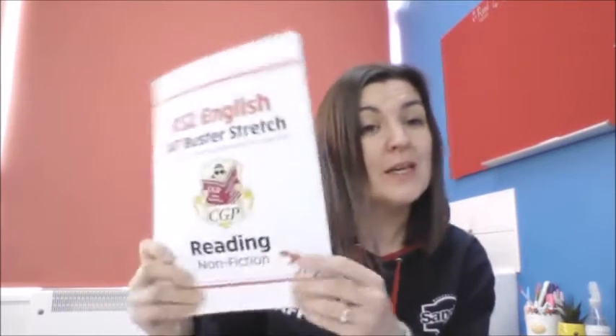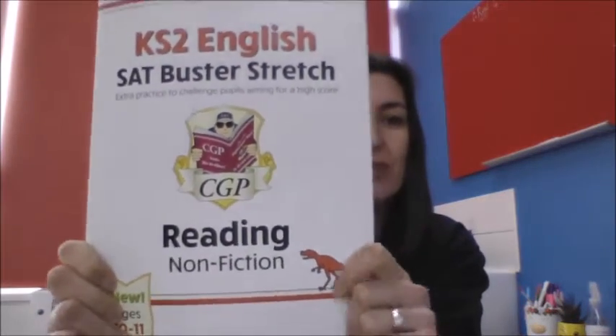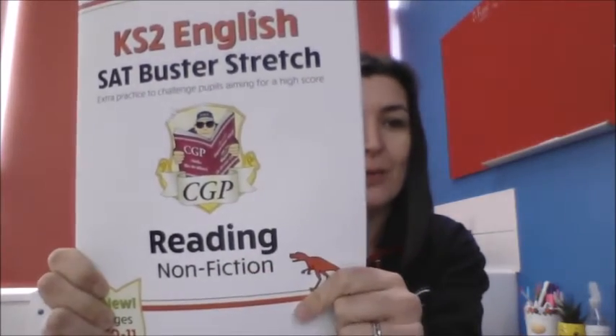Hello Year 6 and welcome to Tuesday's Literacy Lesson. We have finished the comprehension book that we were working on, so you need this new reading comprehension book today. It's the reading non-fiction book that we are looking at. It's a slightly different set up in this reading book, so I'm going to explain that first.